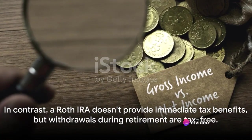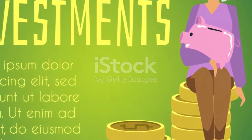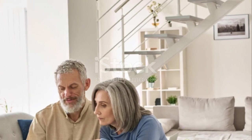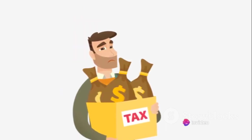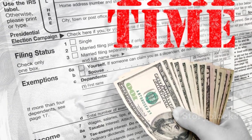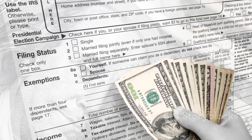In contrast, a Roth IRA doesn't provide immediate tax benefits, but withdrawals during retirement are tax-free. Having understood the basics of both, it's time to place them side by side. The Roth and traditional IRAs, though similar, have key differences that can significantly impact your retirement savings. One of the main distinctions lies in the way these accounts are taxed. With the traditional IRA, your contributions are tax-deductible in the year they are made — you get a tax break up front, but you'll pay taxes on your withdrawals in retirement.